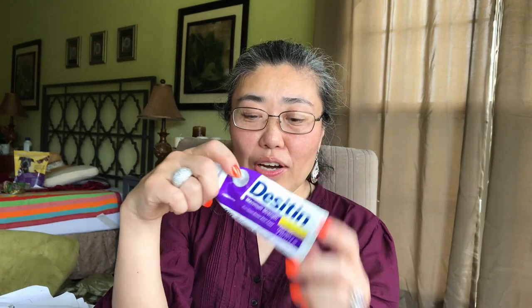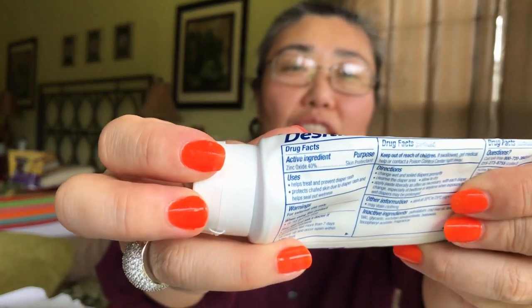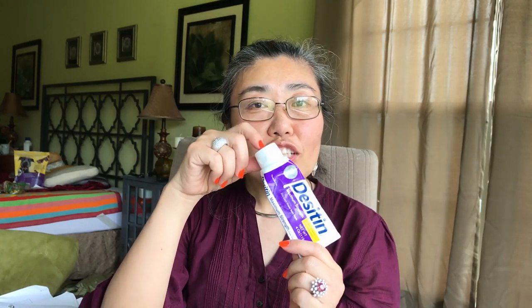Believe it or not, Desitin has the same active ingredient as Calmoceptin — zinc oxide — but unlike Calmoceptin which had 20.6% zinc oxide, Desitin has 40% — double the amount of active ingredient. You can find this everywhere. I'll put a link to where you can get the best price; Target had absolutely the best everyday price for Desitin.